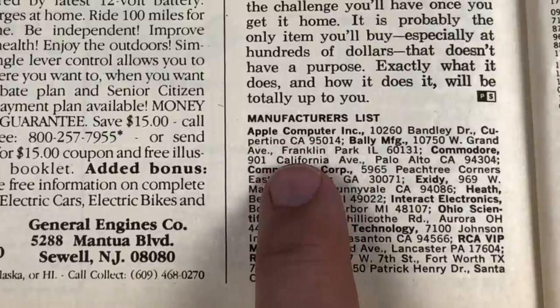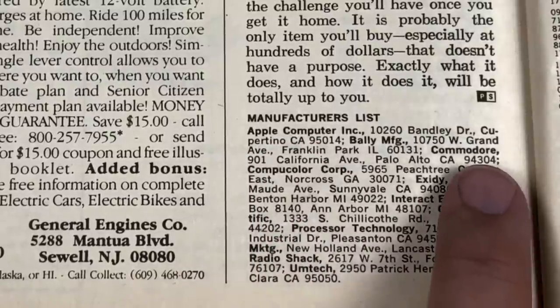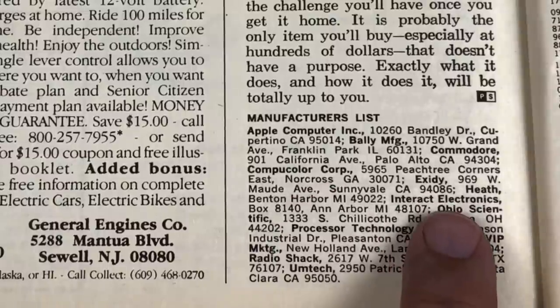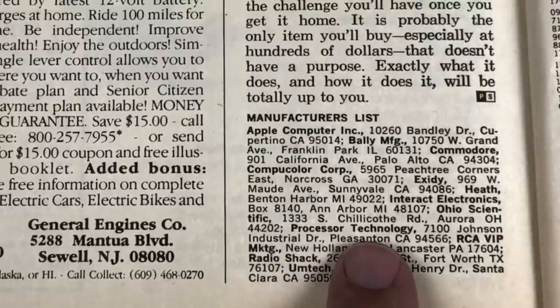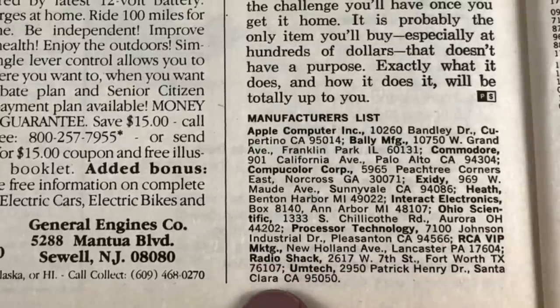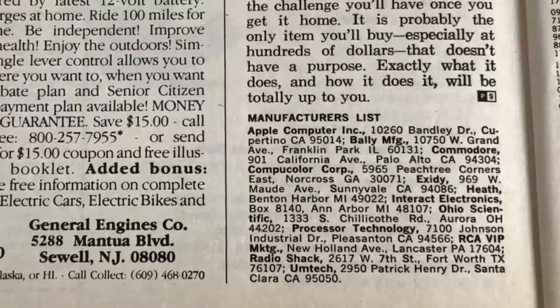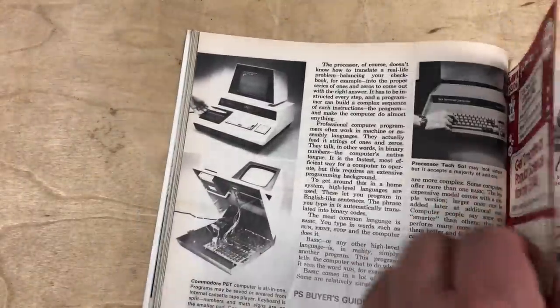There's the manufacturer's list: Apple Computers, Bally Manufacturing, Commodore, CompuColor Corp, Exidy, Heath, Interact Electronics, Ohio Scientific, Processor Technology, RCA-VIP Marketing, Radio Shack, Umtek. Okay, let's get back to that buyer's guide.